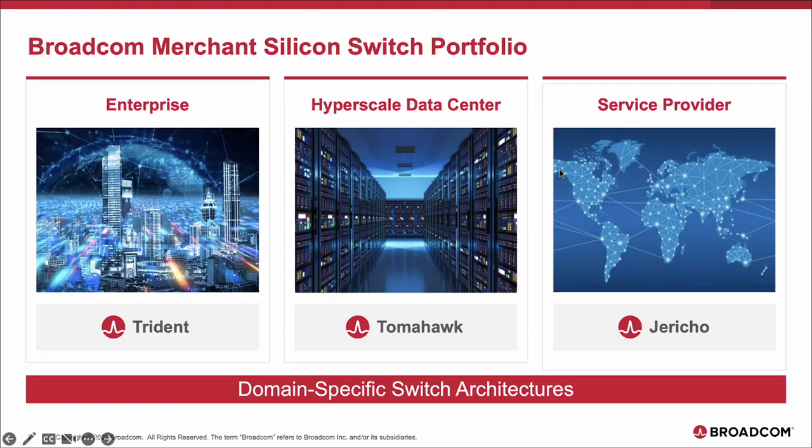Some of our competition doesn't have the breadth of portfolio — they try to have one switch chip and one router chip that fits all market segments, so they just can't get the optimizations or efficiencies we can from having these focused architectures.